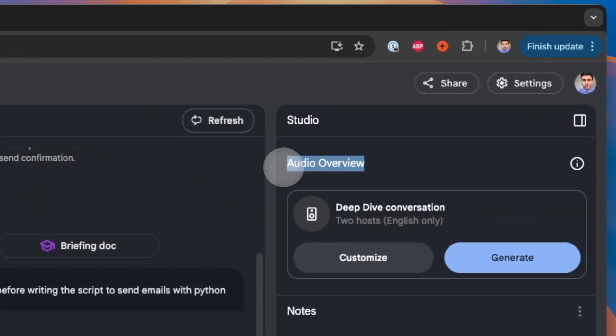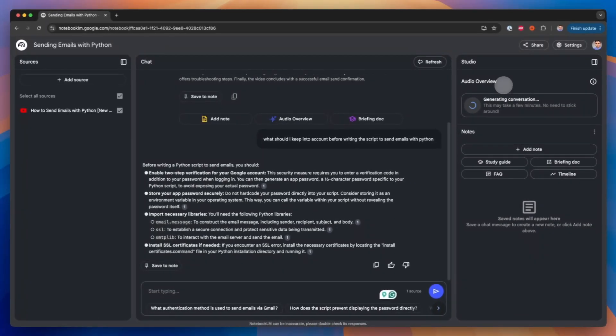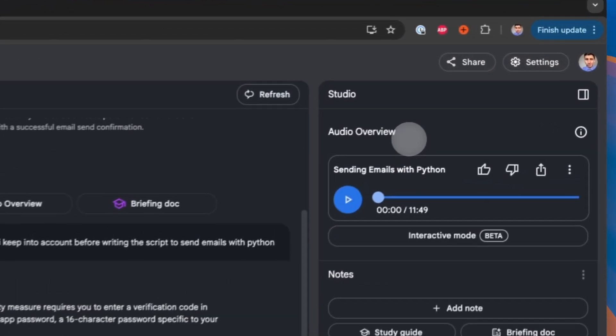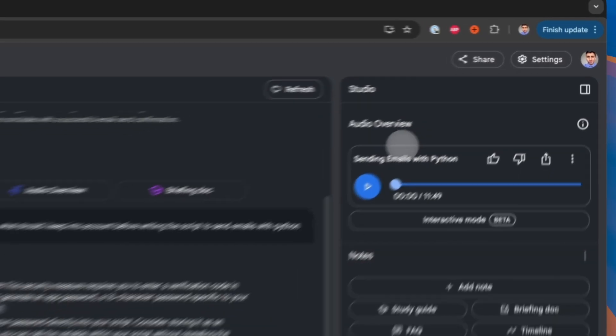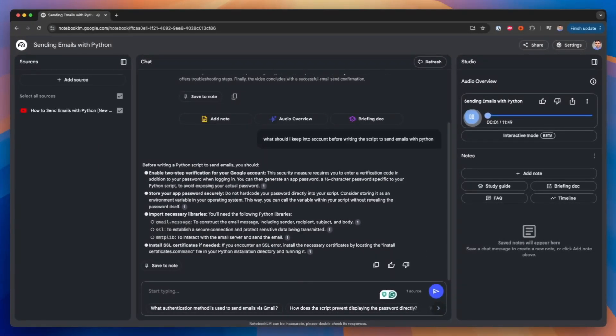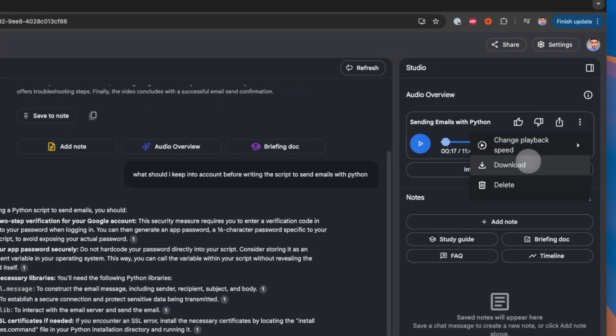If you want to go beyond the tutorial, you can generate a podcast from the document you uploaded — in this case, the video's transcript. Go to the Audio Overview section and click Generate. After a few minutes, NotebookLM will produce an engaging audio discussion between two AI-generated hosts — a summary of the material with extra information to help you deep dive into the topic and learn new things.